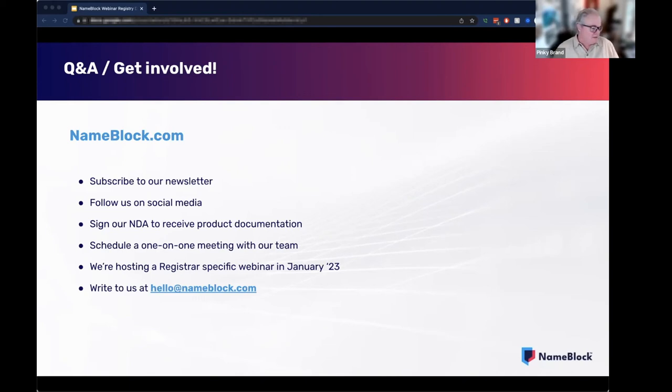Another question: do I need to sign any agreement before I can get started? Well, you would need to sign our NDA, and you can do that simply by going to our NameBlock site at nameblock.com to get that process going. That way we'll be able to share much more detail with you — the pricing and the terms and conditions and all that sort of thing. You can also contact us — we're happy to talk to anyone anytime and be able to answer any questions that you may have.